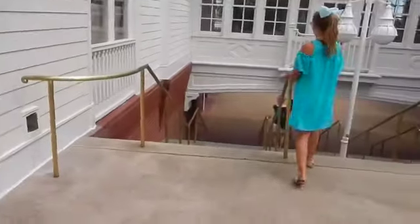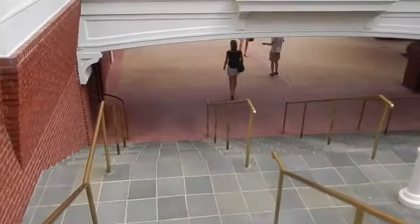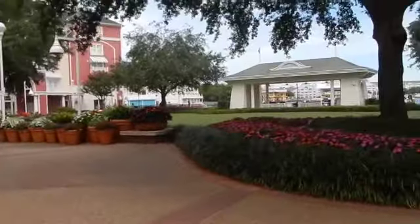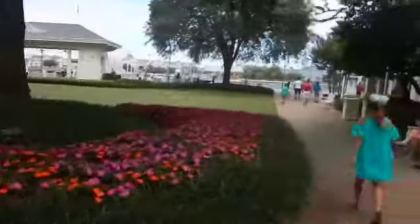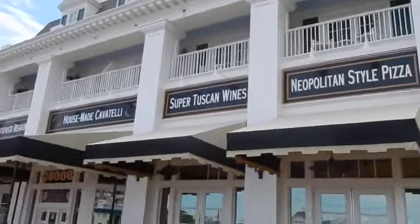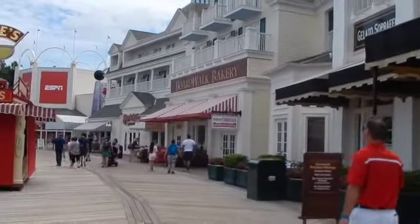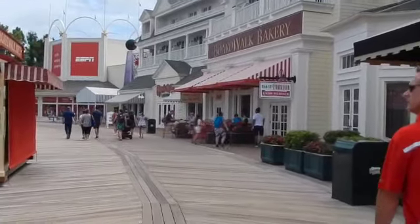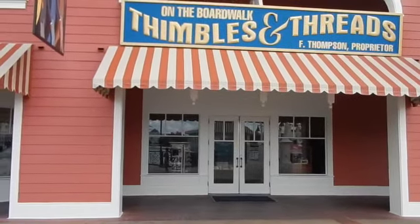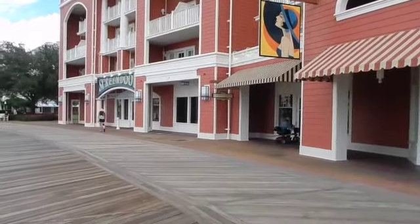This is just right outside of the entranceway — you can go down these stairs, and that leads you out onto the actual boardwalk area. Walking out into the boardwalk area, they have a little lawn you can just hang out in. On the boardwalk you've got a bar, an Italian restaurant that's going to have character dining for breakfast, the Boardwalk Bakery which is supposed to be delicious for breakfast in the morning, Ample Hills Creamery which is supposed to be the best ice cream ever, and ESPN Sports Bar. Here's the boardwalk's little general store and gift shop.